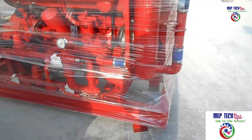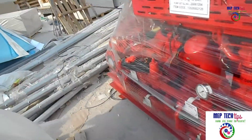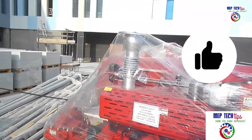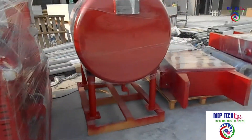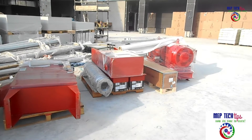Inshallah, more videos are going to come for the firefighting system and other rooms as well. We need to hand over within this month: the heat exchanger room, chilled water pump room, water tank area, and fire pump room — all those rooms need to be handed over this month.